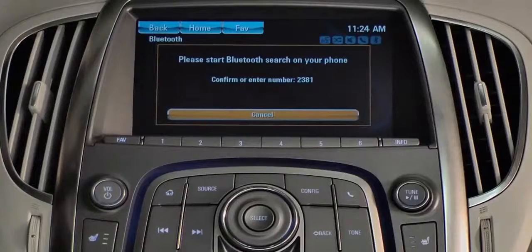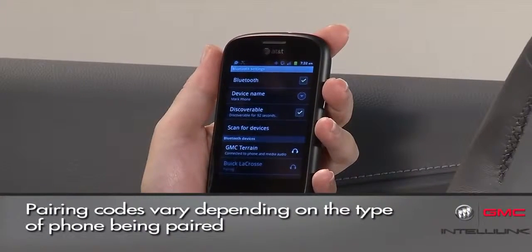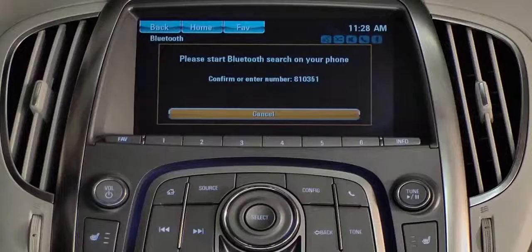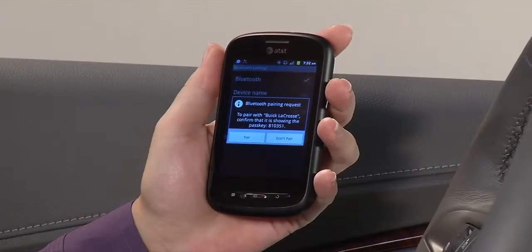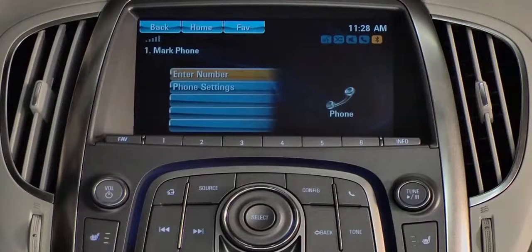The phone will scan for devices and the vehicle will show up in the list. Select the vehicle to begin pairing. The system displays a PIN code for final pairing. If the number on the screen matches the number on the phone, confirm the choice and the radio will display the user's phone.